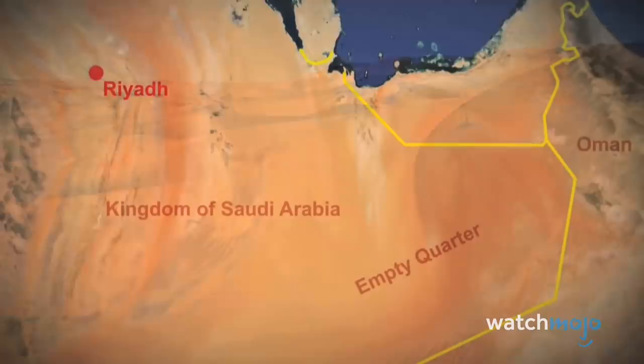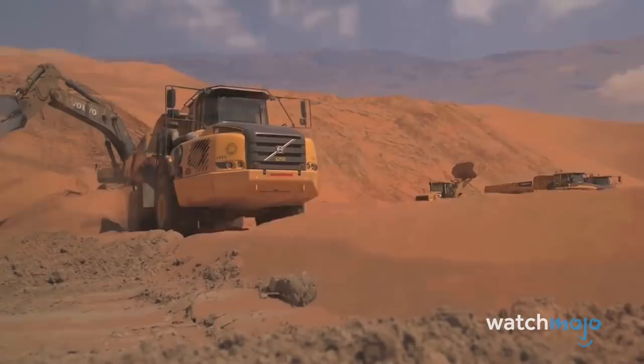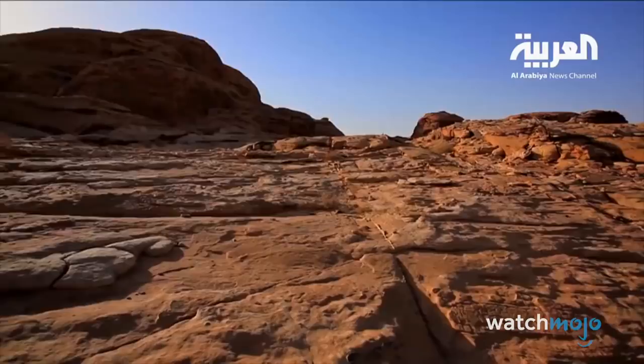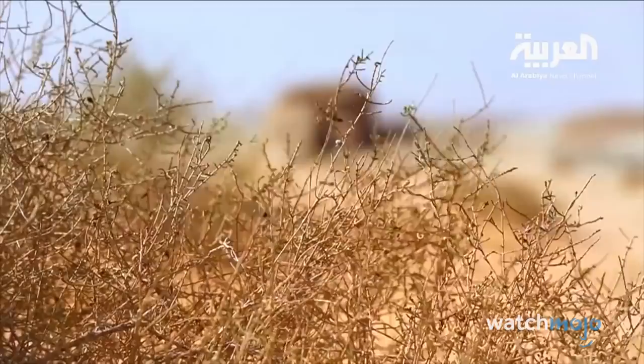Despite its name, it actually takes up around a third of the desert's total area, and is incredibly inhospitable, with extreme temperatures that reach as high as 124 degrees Fahrenheit. While it is partially inhabited, large sections of the desert remain unexplored due to how difficult the shifting terrain and environments are to explore. Although several recent crossings have been documented, it's unlikely that the Khoub al-Khali will be exhaustively explored anytime soon.